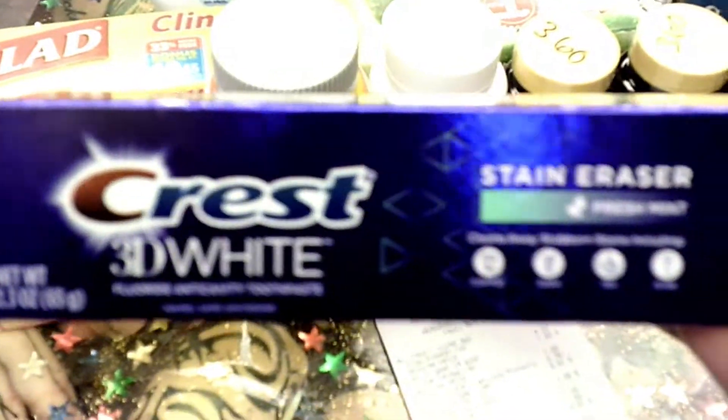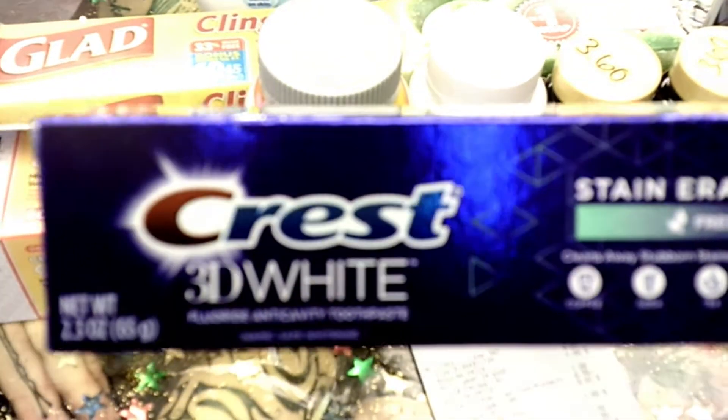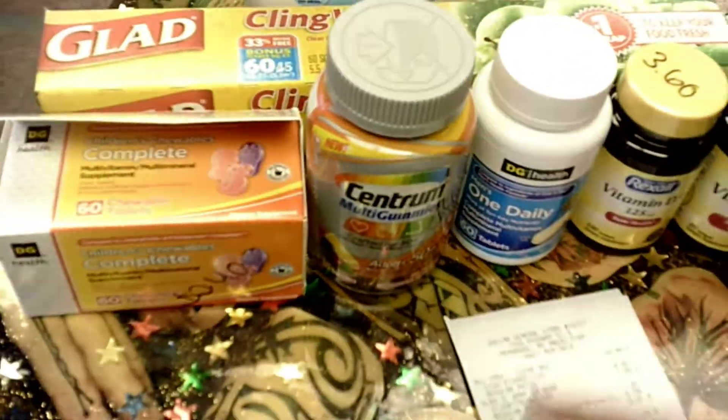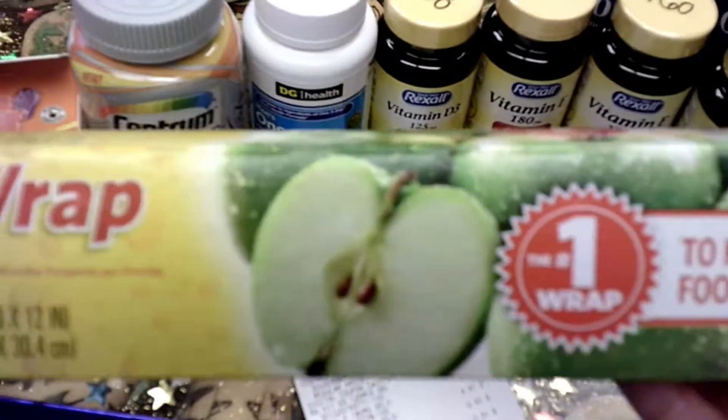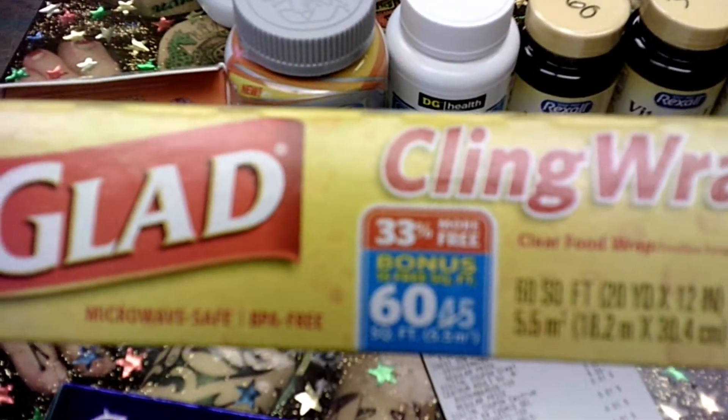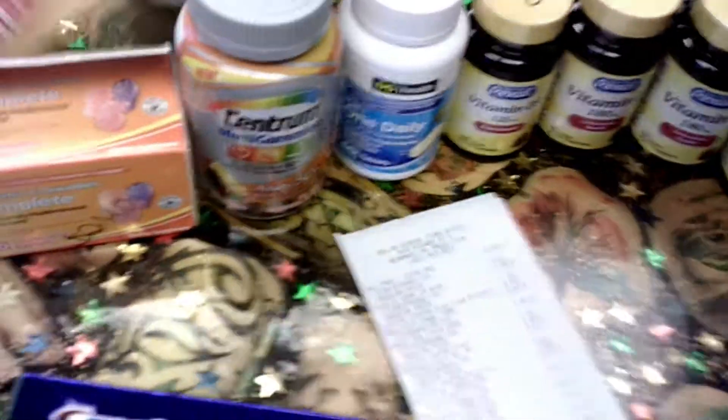I also got this Crest 3D White — this is on the dollar aisle and there's a dollar digital coupon that attaches to this, so this is totally free. I also got this Clean Grip; it is on the dollar aisle and there is a digital coupon for 75 cents off, so that makes it a quarter.